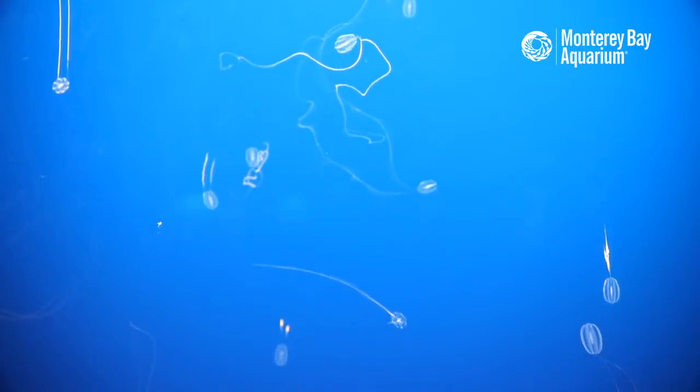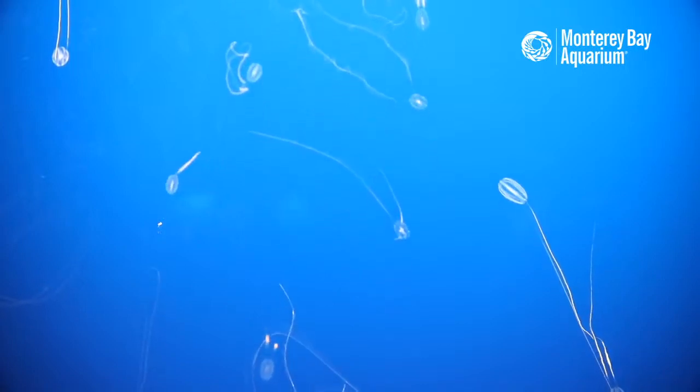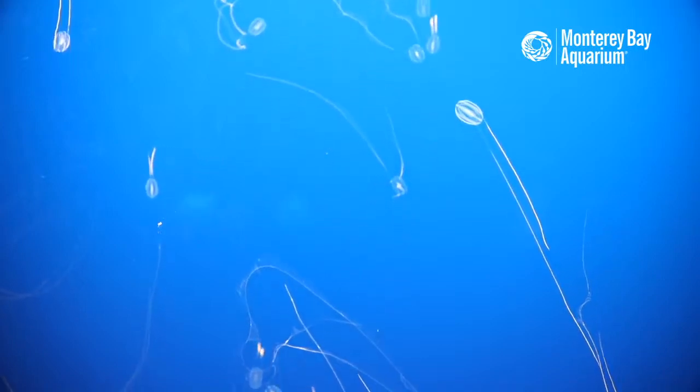Beyond sexual reproduction, comb jellies can also create more of themselves via cloning — essentially asexual reproduction where they create copies of themselves.